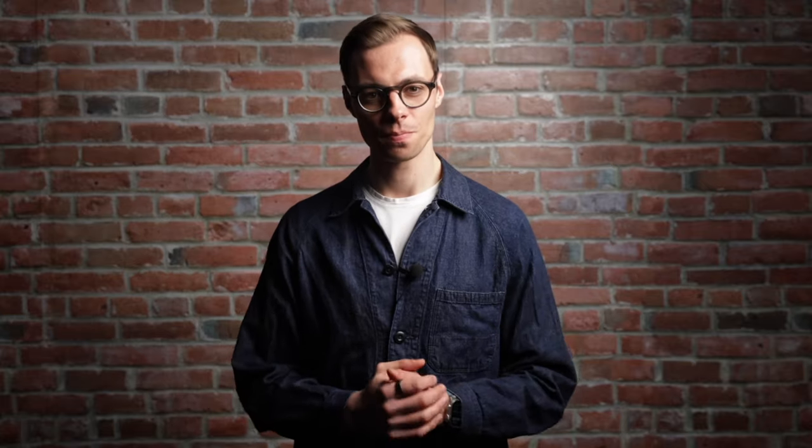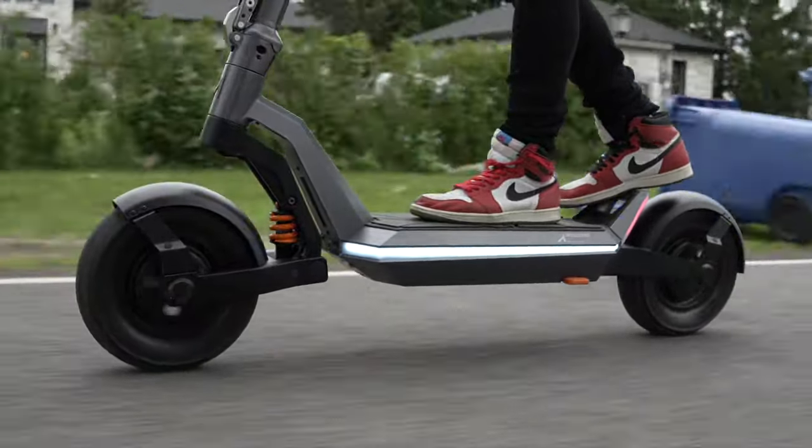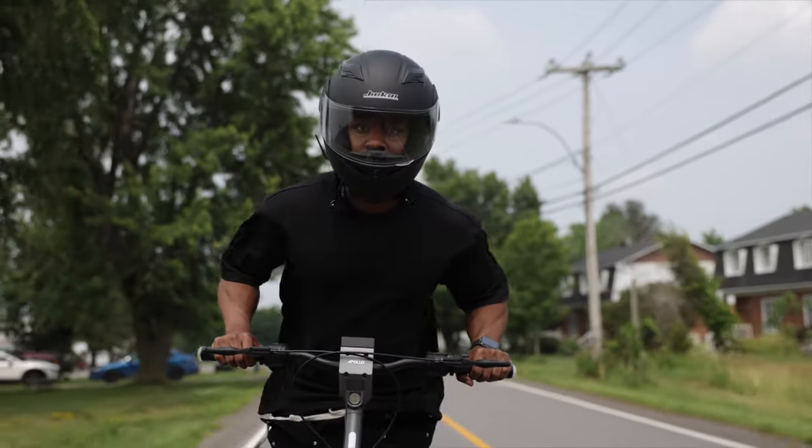Last, and certainly not least, the Apollo Pro. The Apollo Pro is not just a standout scooter in our lineup — it's an absolute game-changer in the electric mobility realm. It's our flagship model, the pinnacle of electric scooter technology. The best, the most well-engineered, and the most carefully crafted product we have ever built.